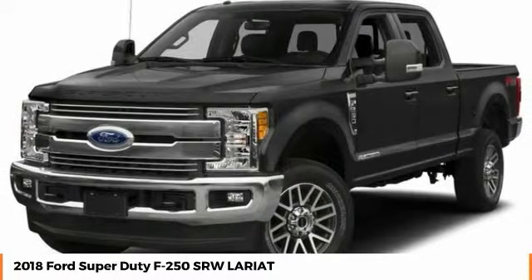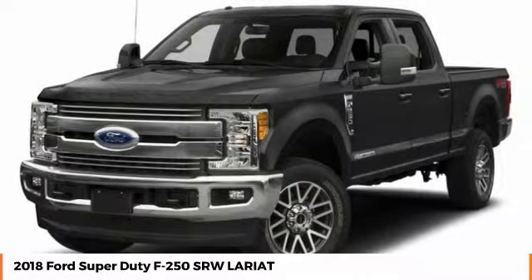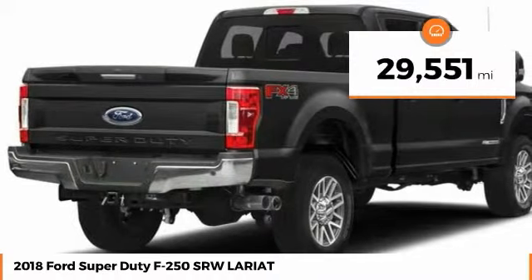Head-to-head fuel efficiency. Head-to-head towing. Head-to-head torque. Ford F-250 Super Duty. This vehicle has less than 30,000 miles.